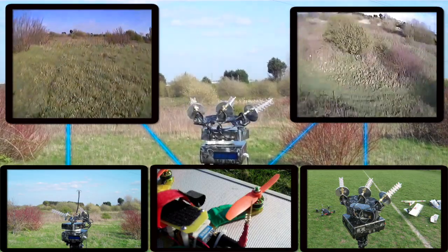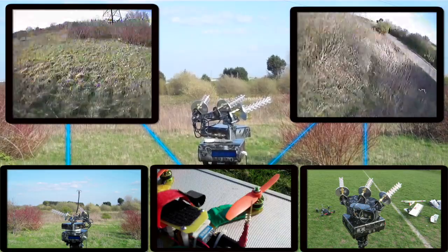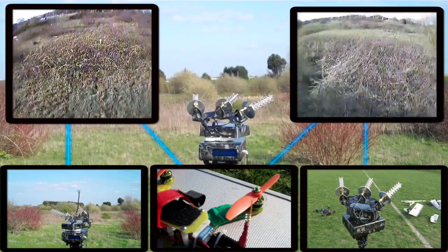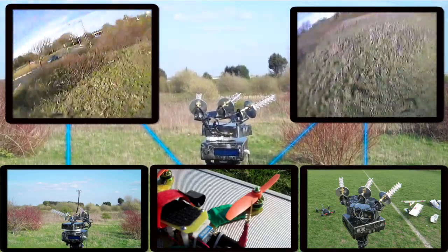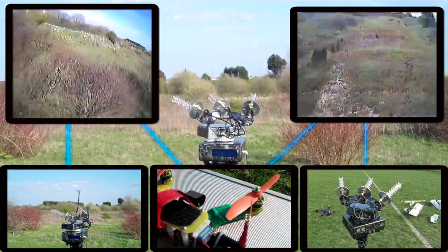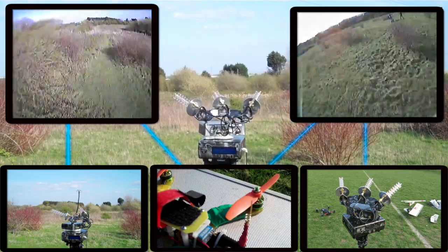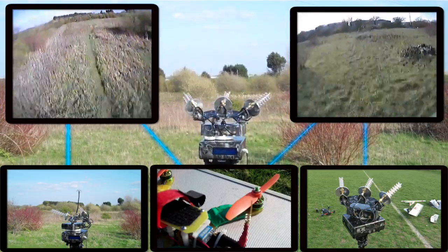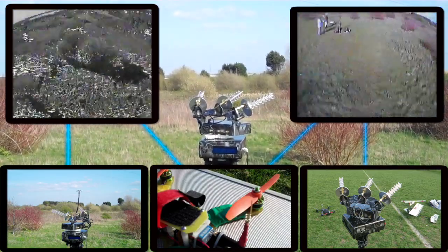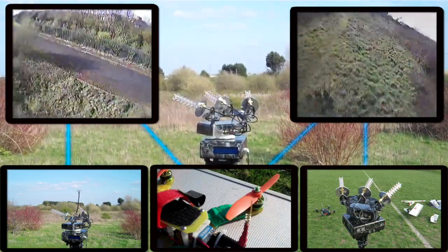Hi guys, welcome to another episode on the RSSI tracker. A lot of people were asking about what it would be like in noisy RF environments — somewhere where there would be a lot of trees in the way, for instance. So Tommy has been out with one of his friends who was a bit of a skeptic about the system to fly it. As you can see in the bottom center image, there is a 200 milliwatt video transmitter with a very poorly performing rubber duck type antenna on there.